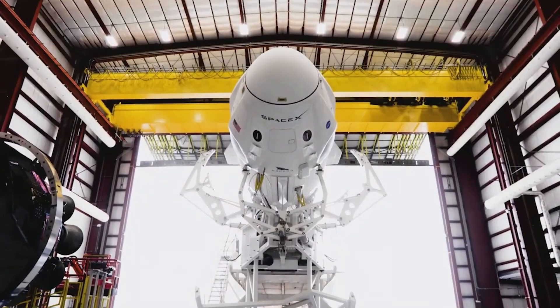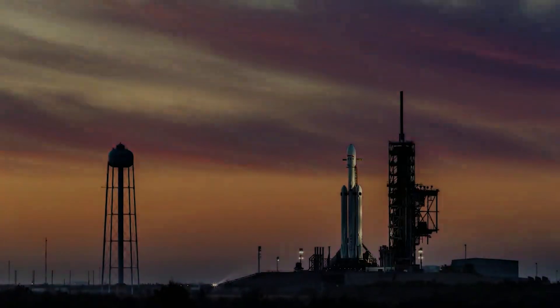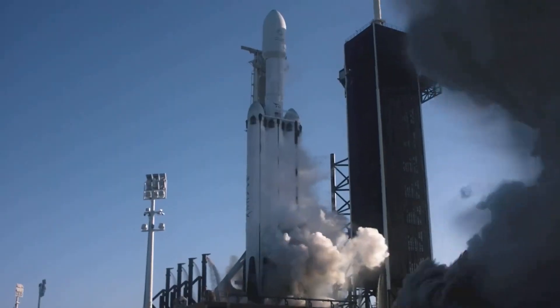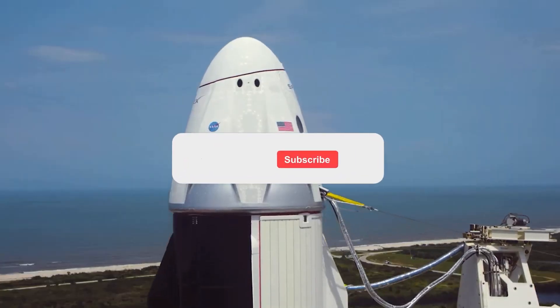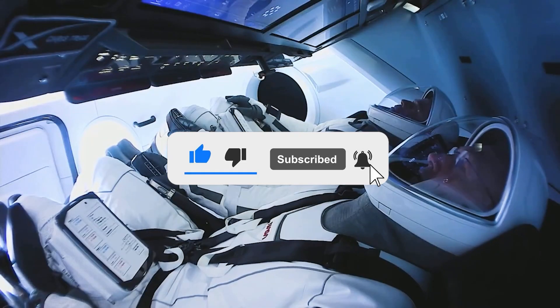With this, we have come to the end of our video. Let us know how excited you are about the new ventures of SpaceX down in the comments below. Thank you for watching — make sure to like and subscribe for similar content. Until we meet next time.